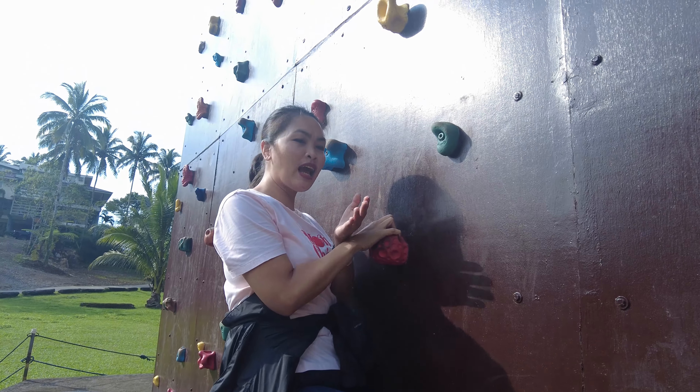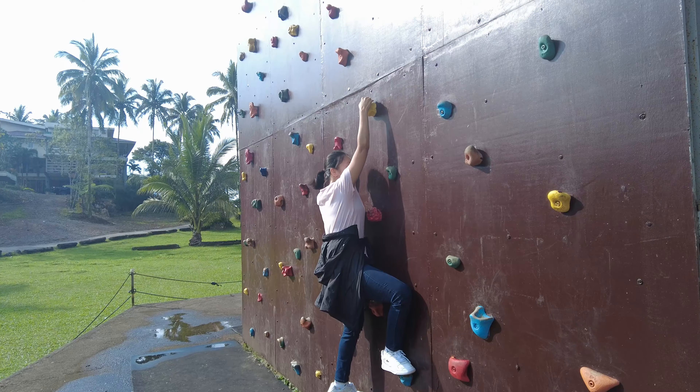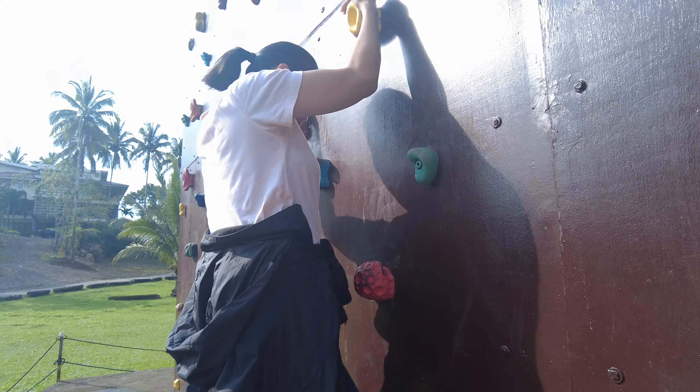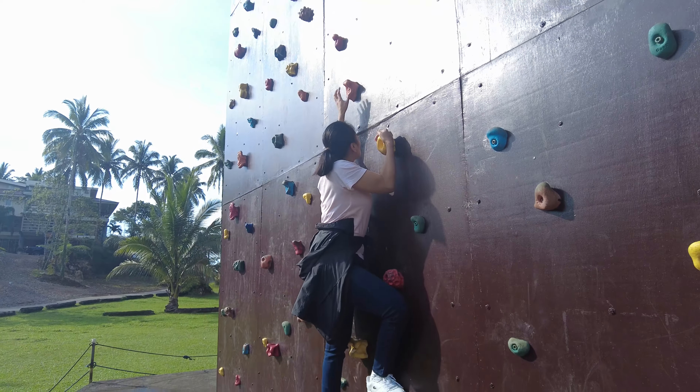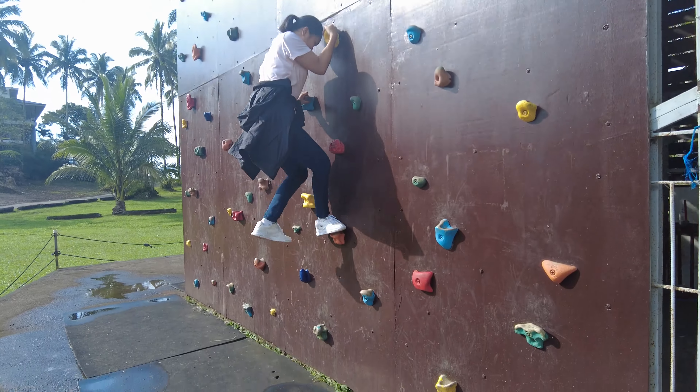It gets a bit slippery on your hands — that's just how it is. For kids, do not try this at home — just try it outside. This looks dangerous! Oh my gosh, I might fall. I don't even have insurance yet.